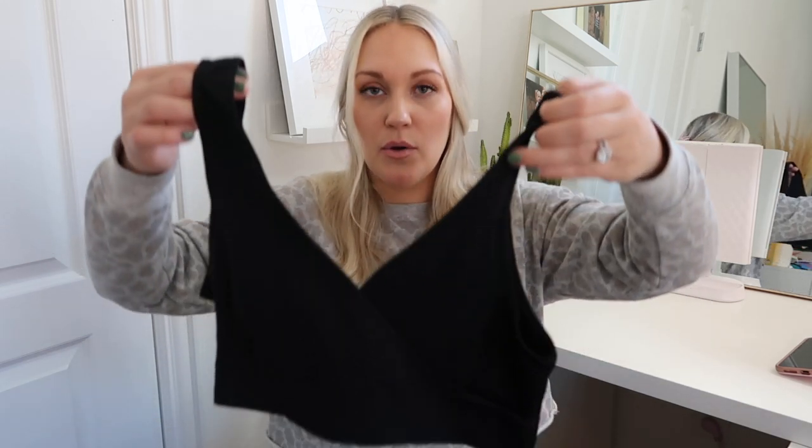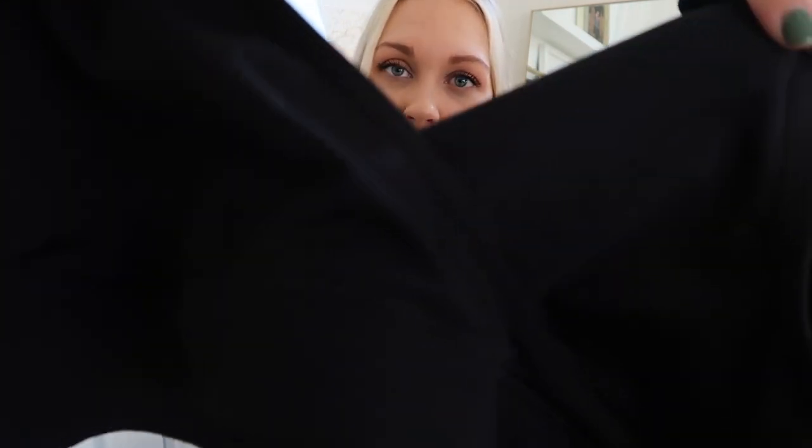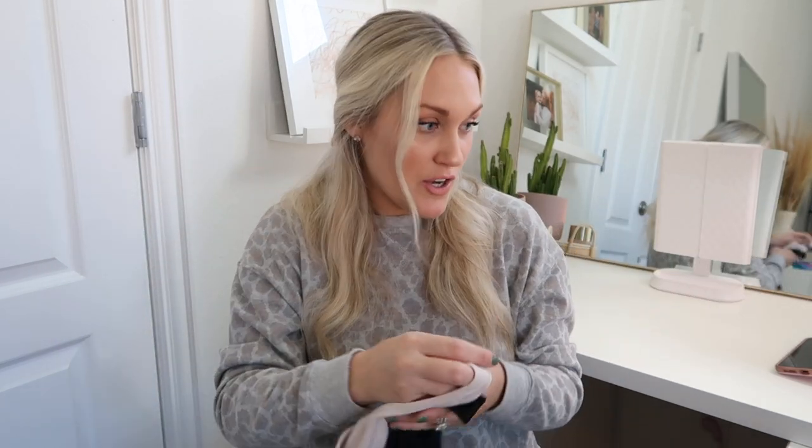With that pajama set I packed a couple of sleeping nursing bras — a two-pack I shared in a vlog a few weeks ago. They crisscross and are easy to pull down to nurse. However, I never actually wore the pajama dress at the hospital, so I didn't end up wearing these either. With nursing gowns you don't really need a bra — you can put nursing pads directly in it. But I'm excited to wear these at home; they'll be really comfy at night.